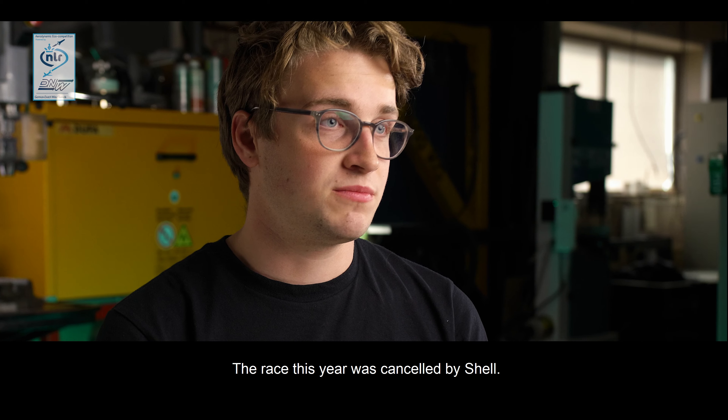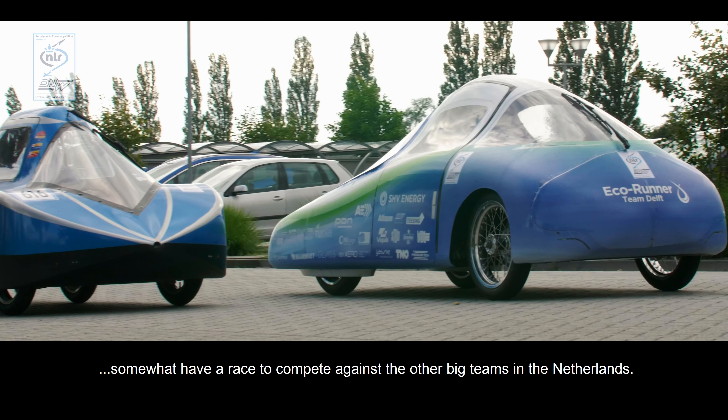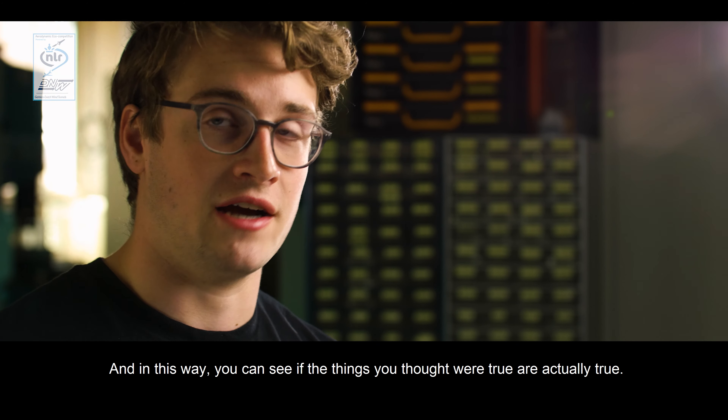The race this year was cancelled by Shell, so in this way we really got the opportunity to somewhat have a race and truly compete against the other big teams in the Netherlands. In this way you can actually see if all those things that you thought were true are actually true.